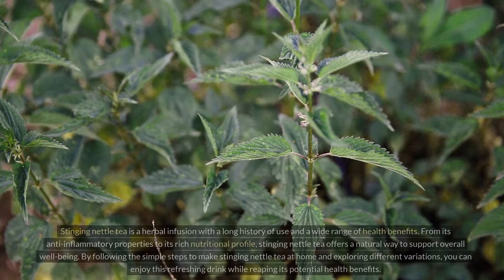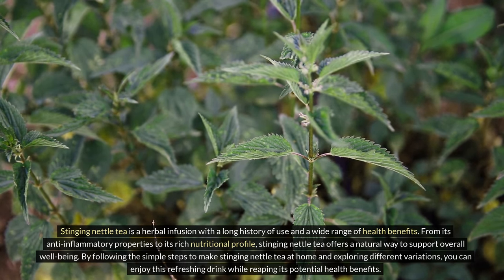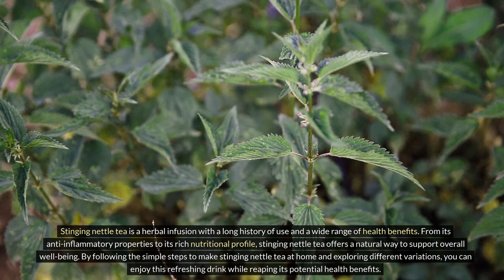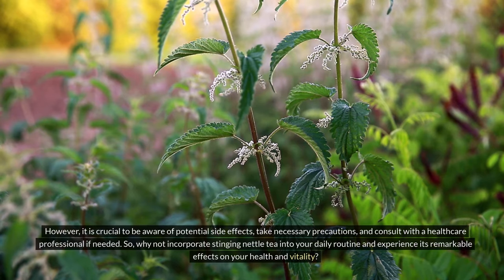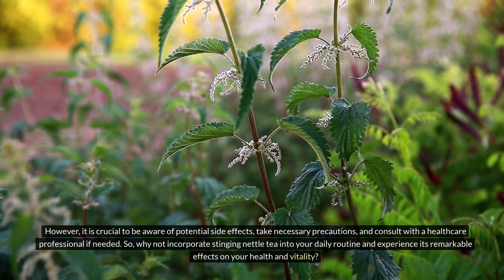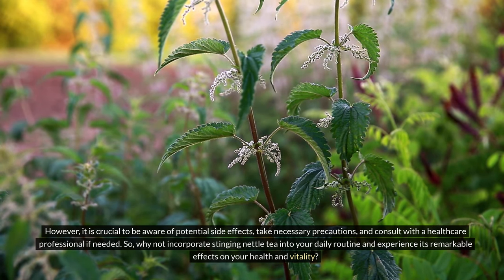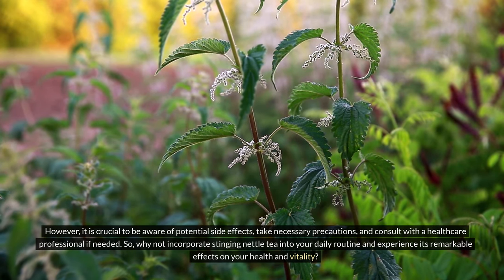Stinging nettle tea is a herbal infusion with a long history of use and a wide range of health benefits. From its anti-inflammatory properties to its rich nutritional profile, stinging nettle tea offers a natural way to support overall well-being. By following the simple steps to make stinging nettle tea at home and exploring different variations, you can enjoy this refreshing drink while reaping its potential health benefits. However, it is crucial to be aware of potential side effects, take necessary precautions, and consult with a healthcare professional if needed. So why not incorporate stinging nettle tea into your daily routine and experience its remarkable effects on your health and vitality.